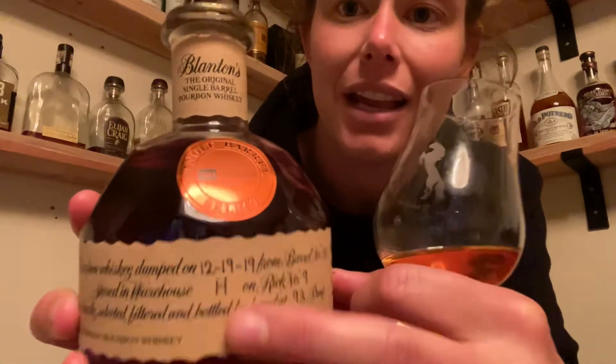Colonel Blanton would go around to a specific warehouse — Warehouse H in fact — and you can see on the labels of all the Blanton's bottles it says Warehouse H. He would pick out what he called honey barrels, which were in the center of Warehouse H. They ended up being his favorite barrels and he would serve them for friends, family, and when entertaining important people.